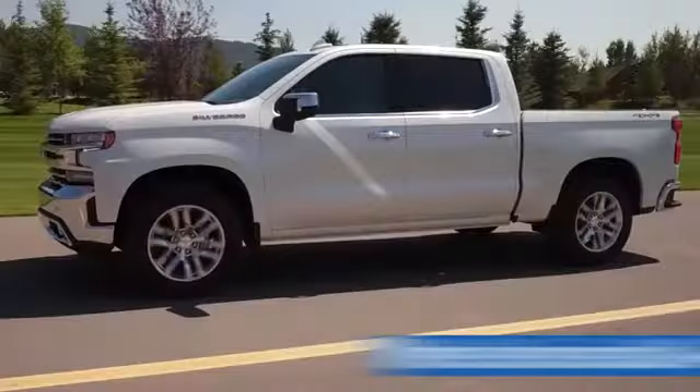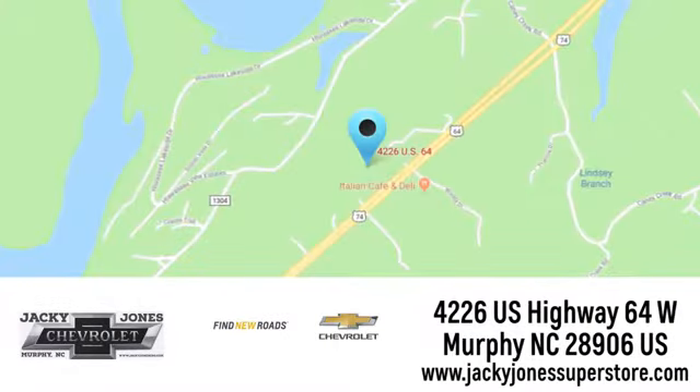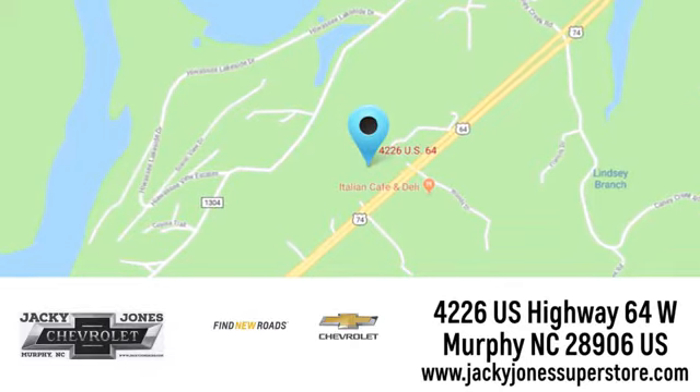Jackie Jones Chevrolet, where service and sales go hand in hand. Call, click, or stop in today. We're conveniently located at 4226 U.S. Highway 64 West in Murphy, North Carolina.